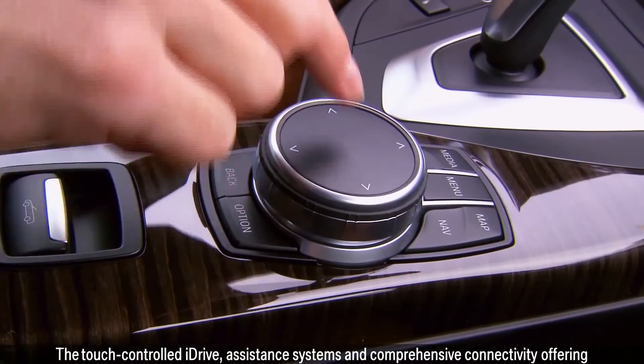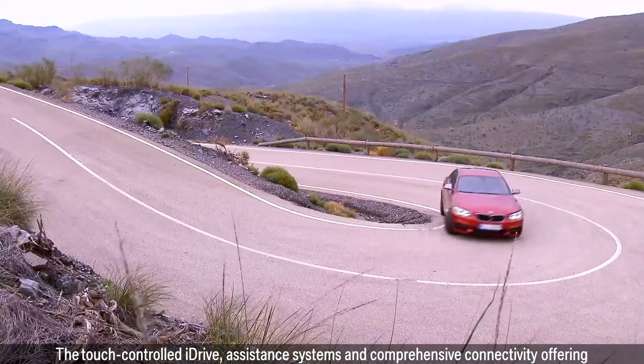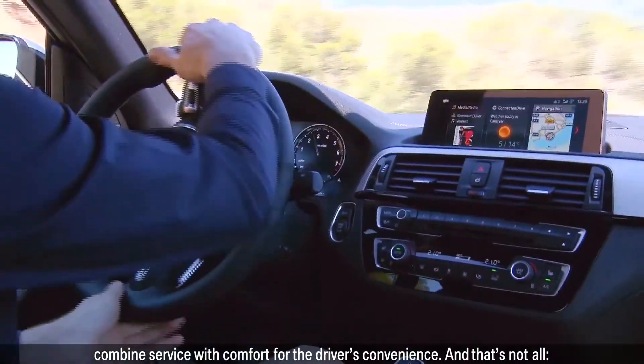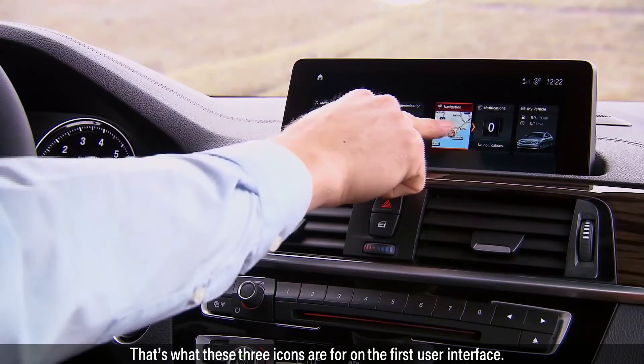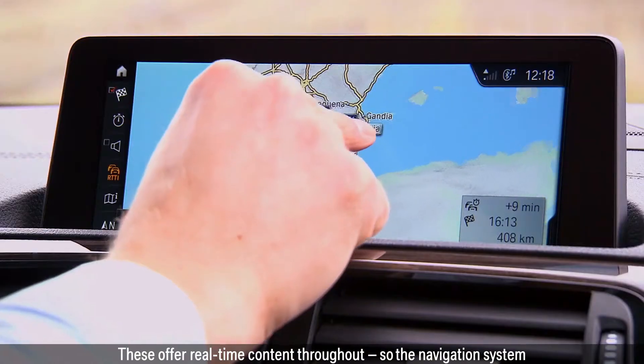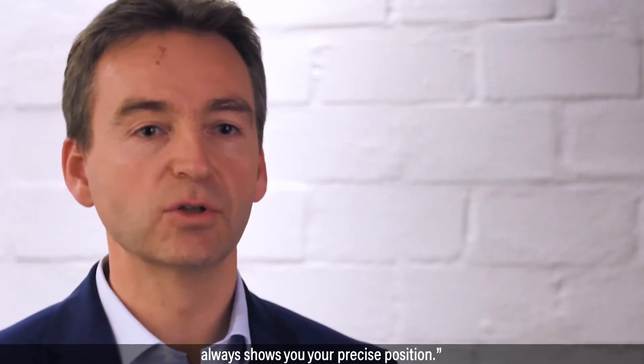The touch-controlled iDrive, assistance systems and comprehensive connectivity offering combine service with comfort for the driver's convenience. This is the first time a BMW 2 Series has touch controls. These three icons on the first user interface offer real-time content throughout, so the navigation system always shows you your precise position.